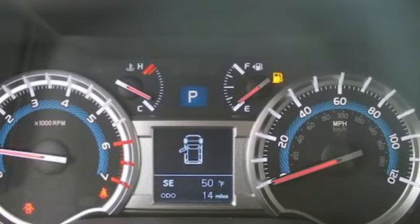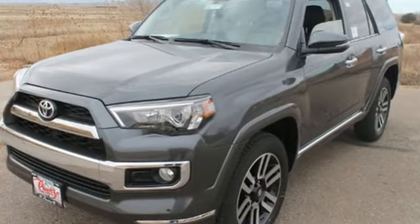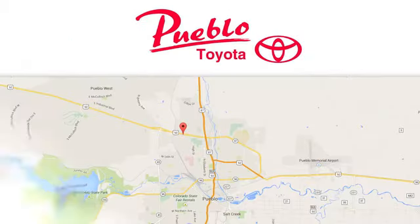Built with a purpose, your epic agenda. Take this bold and exciting 4Runner for a test drive. You'll find it all at Pueblo Toyota. Call, click, or stop in today. We're conveniently located at 2220 US 50 West in Pueblo, Colorado.